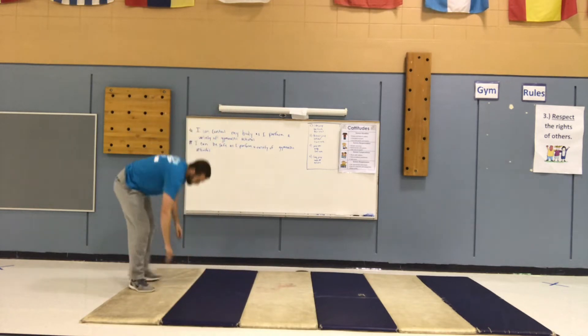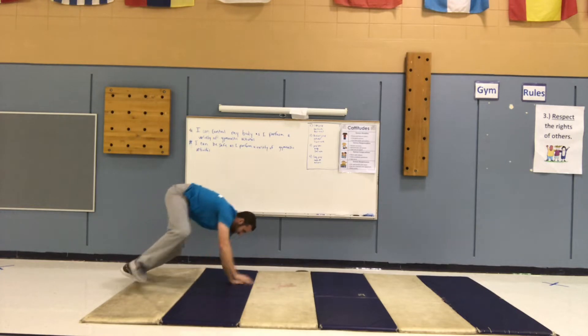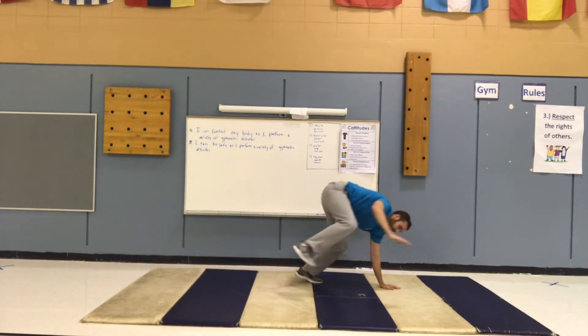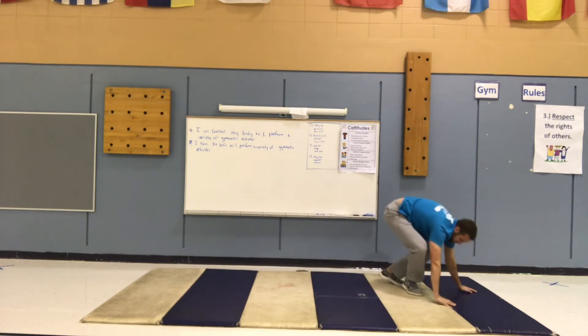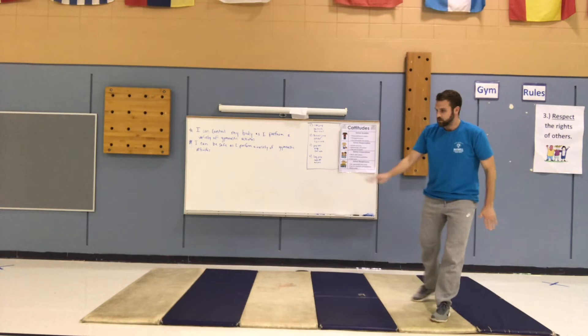The last choice in this round is an animal move — a bear crawl. Bears actually move one side at a time, so you move your right arm and right leg, then your left arm and left leg together. That's your first round of choices, so you can pause it there and pick which one you want to do.